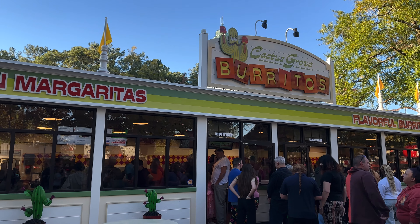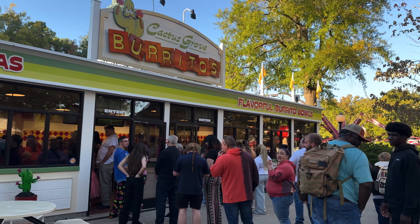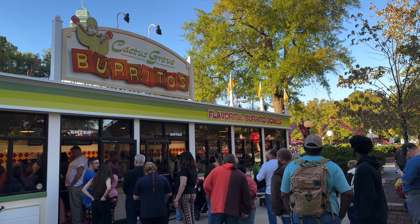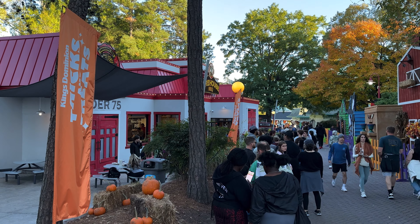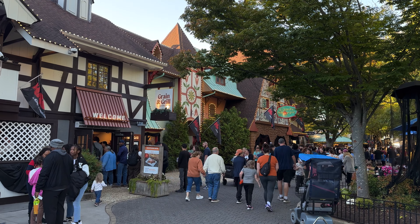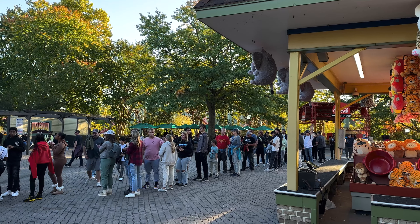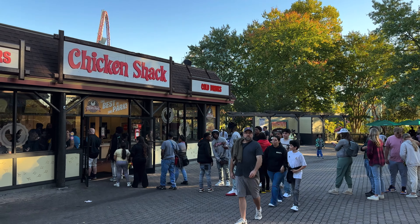Hey everybody, I'm here on a very busy Saturday at King's Dominion for another update video. Cactus Grove Burritos is now open, and as you can see in this video, all the food lines are extremely long today. The weather is great, so I think a lot of people came out to the park. However, I hear they're actually understaffed and had a lot of workers calling out sick this weekend.